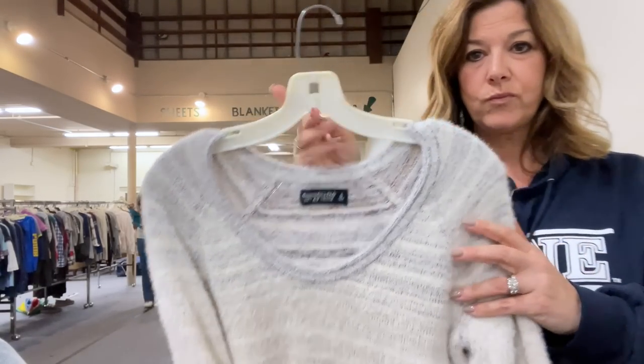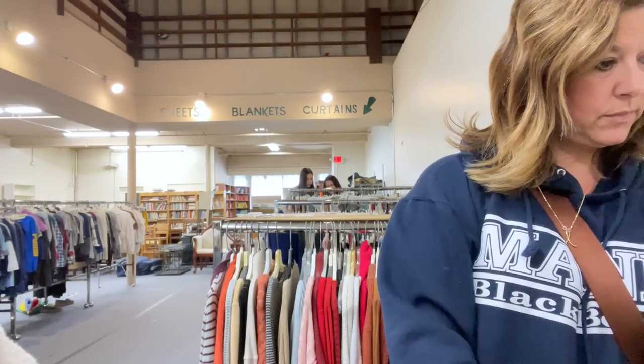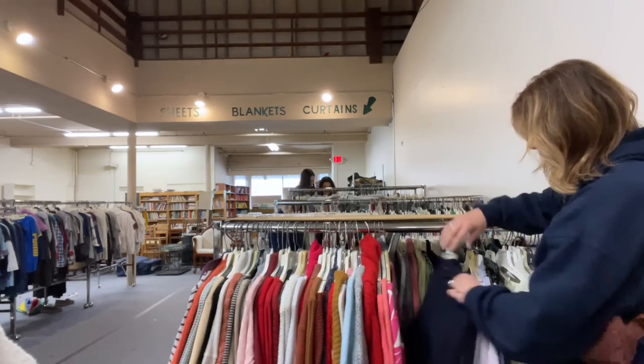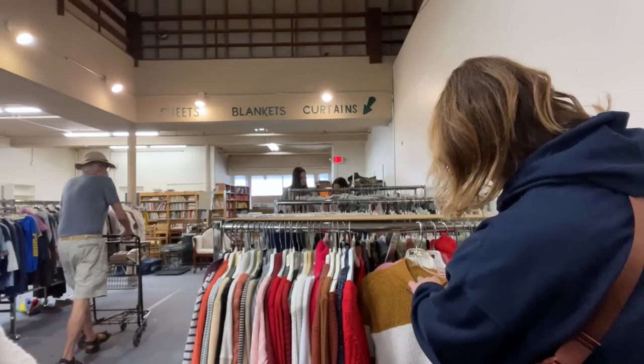This is a really cute sweater from Abercrombie. It says 'soft AF,' which I thought was kind of funny, and it really was super soft, but I'm just not sure I'll get a great return on an Abercrombie sweater. I love to pick up Abercrombie when it's a standout trendy piece, but that just didn't make the cut today.